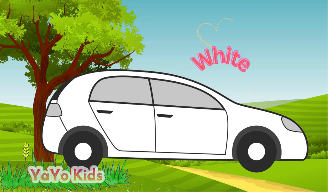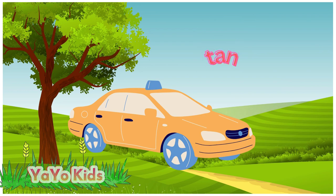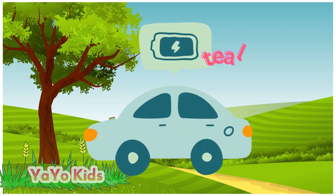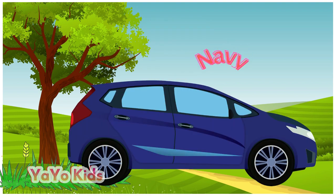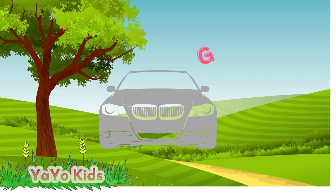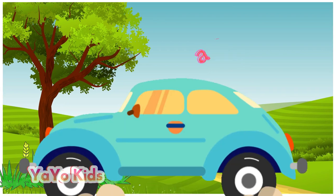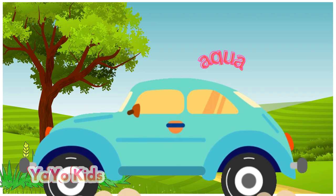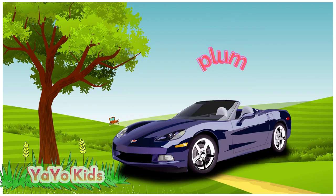Maroon, white, silver, tan, teal, navy, rose, gray, gold, aqua, brown, and plum.